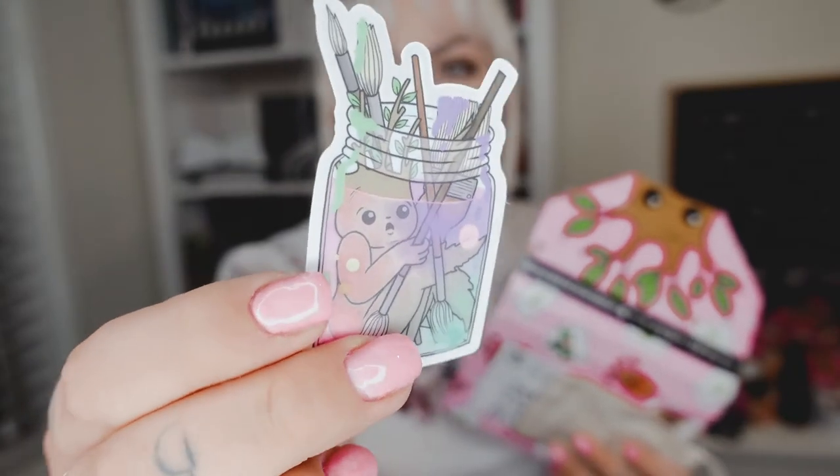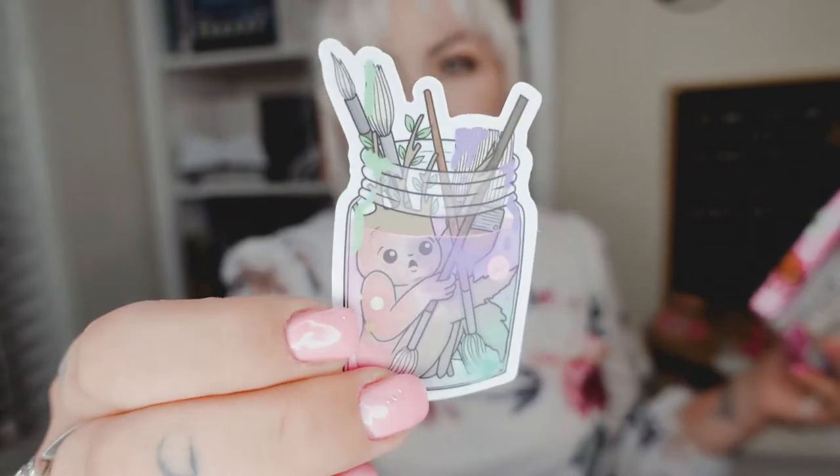First we have a vinyl sticker. This theme was kind of like artsy — I feel like there's an actual name for it, but we're going with artsy. This is the vinyl sticker in this box. That is super cute as usual. Honestly, Paris does an amazing job.